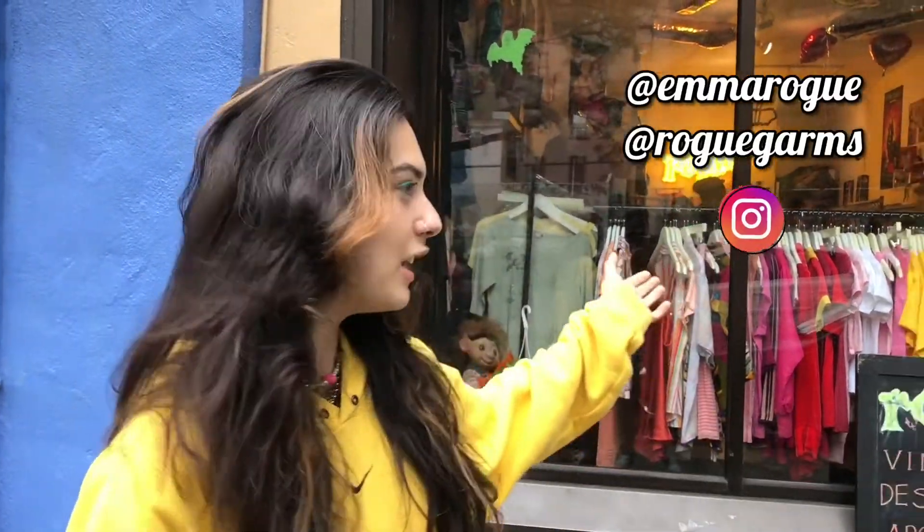Hi guys, yeah it's Emma. This is my shop Rogue — we opened four months ago and yeah it's going well, so if you're in New York City come by.